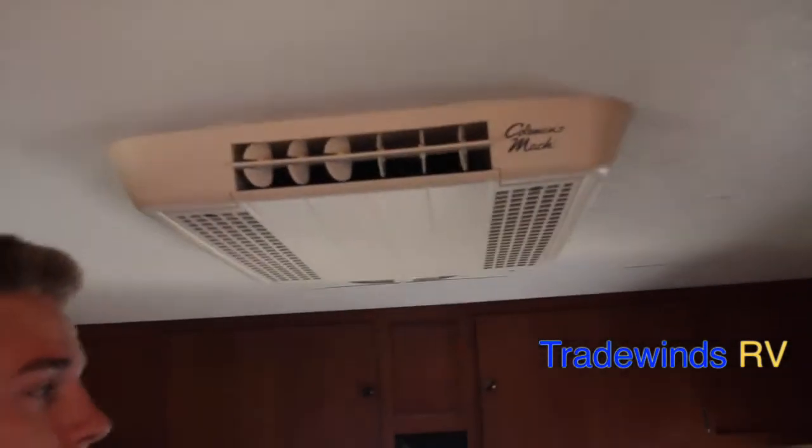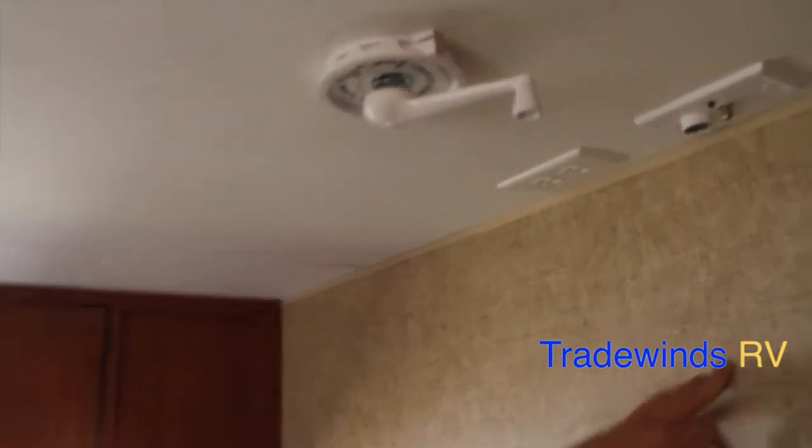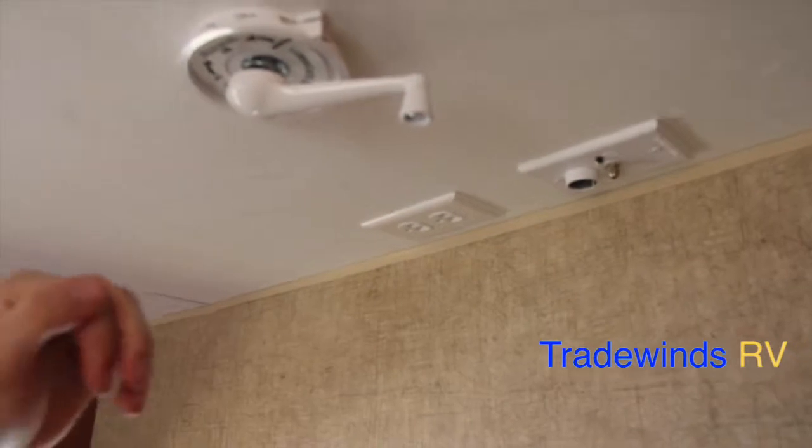Above my head, you'll notice the Coleman Mach air conditioning — it is a 13.5 BTU unit. Here's going to be your TV backer location, equipped with 12 volt service, cable input, and 110 volt outlet.